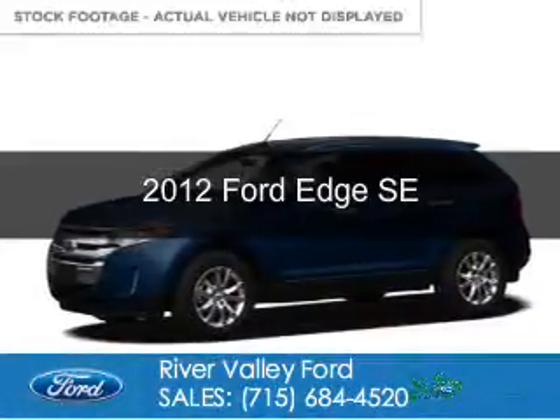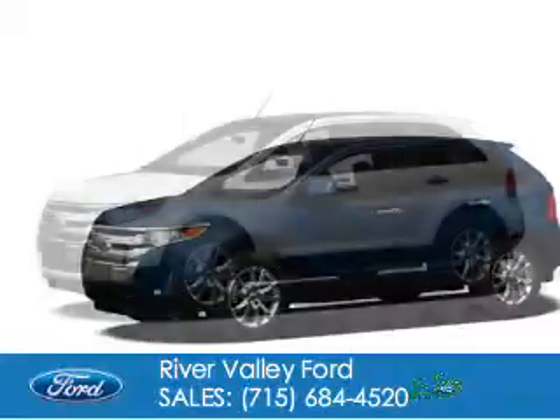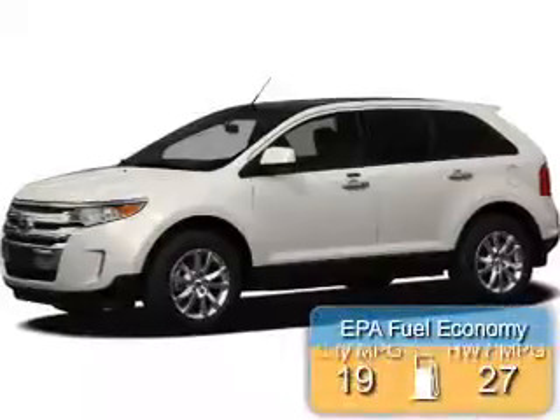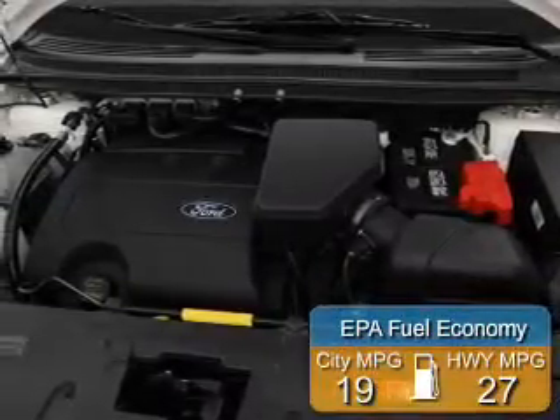This is a used 2012 Ford Edge, powered by front-wheel drive, a 3.5-liter 6-cylinder engine, and a 6-speed automatic transmission. Great fuel efficiency saves you money by requiring fewer trips to the gas station.